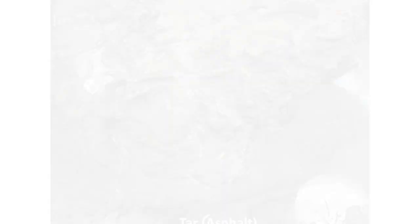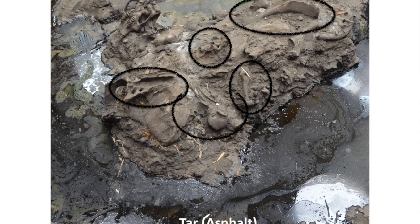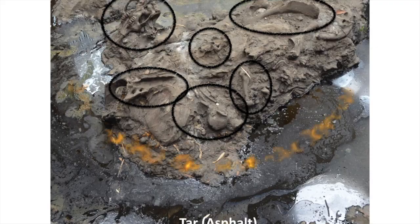So how did it get there? Here's a Tar Pits matrix. Do you spot any fossils? There's one there, and there, and there. There's just too many!